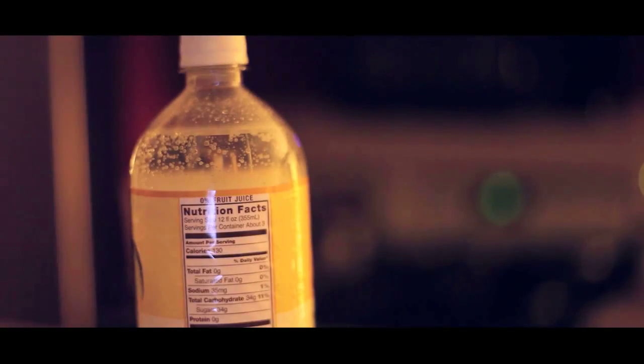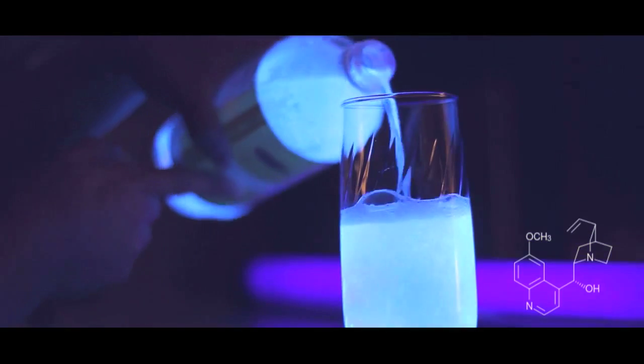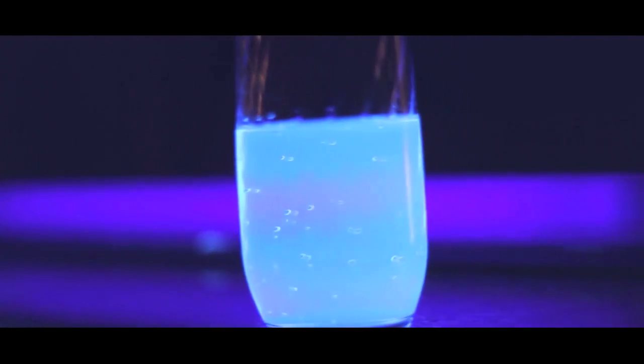Did you know that bubbly water actually glows when placed under a black light? Tonic water contains a chemical called quinine, which gives it this bright blue glow. This is because quinine is a fluorescent compound, meaning that it absorbs highly energized ultraviolet light and releases less energetic visible light.